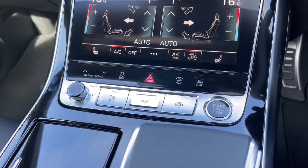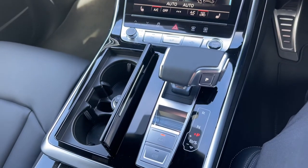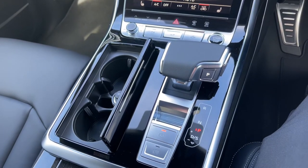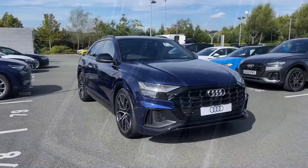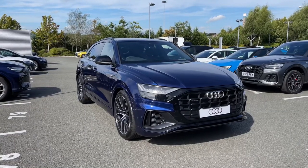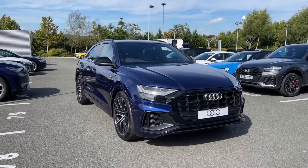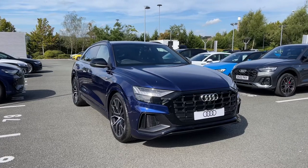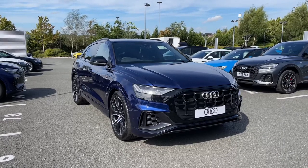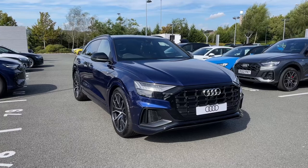Moving further down the centre console, we have a small cubby hole containing two cup holders, a 12-volt power socket, and the car's Tiptronic automatic gearbox which features the electronic parking brake. Thank you for joining this tour of the brand new Audi Q8 Black Edition. As a brand new Audi, this car comes with a minimum of 12 months warranty and 12 months roadside assistance, with plenty of finance options available. For a personalised finance quote or to book a test drive, please give our team a call on 01782 488 205. Thank you.